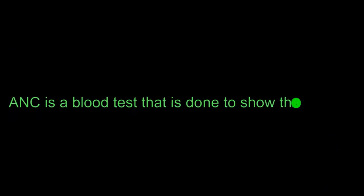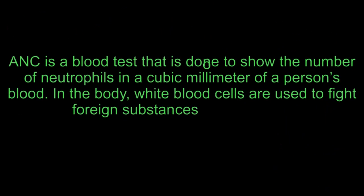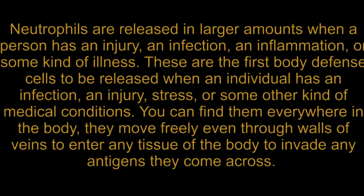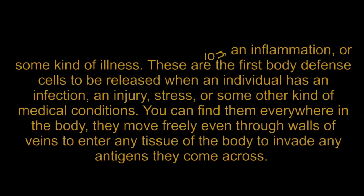ANC is a blood test done to show the number of neutrophils in a cubic millimeter of a person's blood. In the body, white blood cells are used to fight foreign substances or infections. Neutrophils are released in larger amounts when a person has an injury, an infection, an inflammation, or some kind of illness.